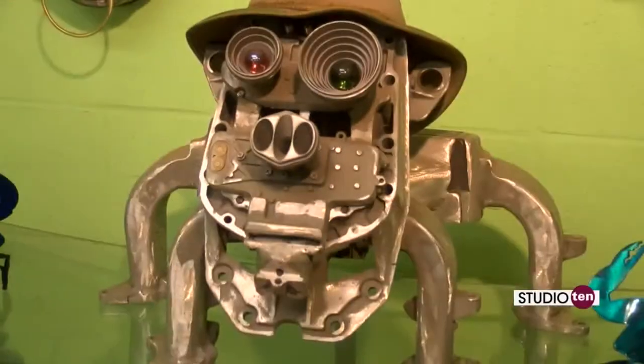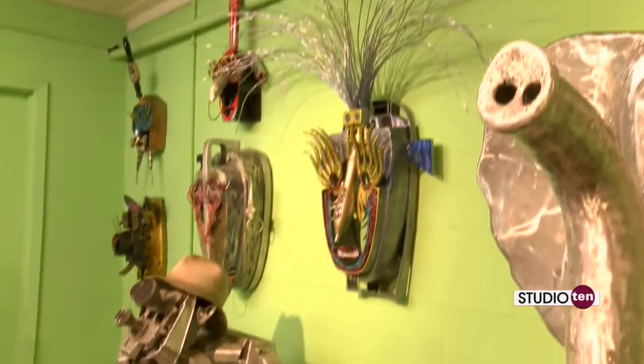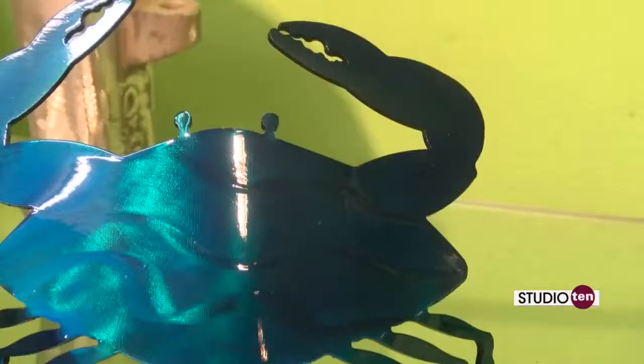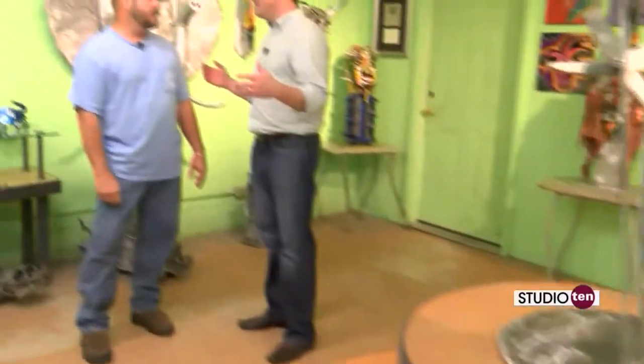Many works like this are in Frank's gallery. We're going to go take a look at that. From the workshop, the pieces are finally finished up and they come here to this amazing gallery. Frank, tell us about some of the things we're seeing in here.